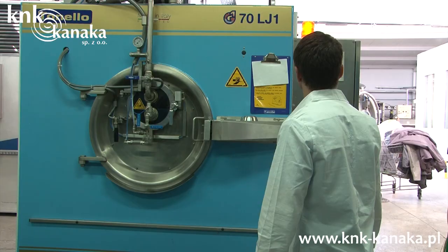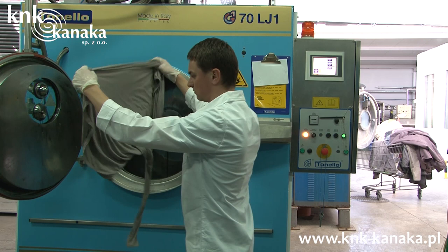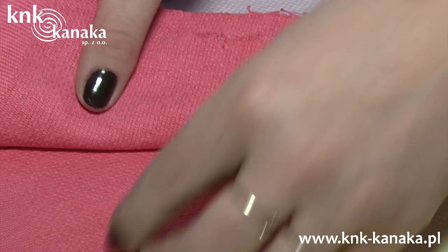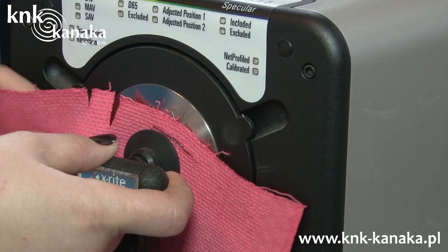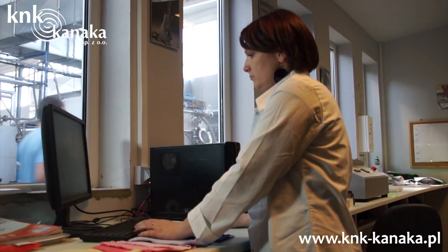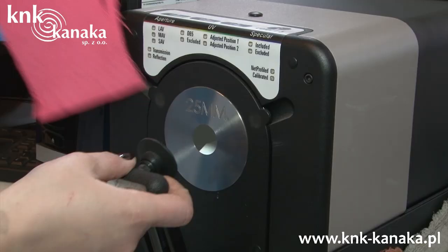At the development stage, we offer consulting services in the selection of appropriate fabrics, meeting dyeing and washing parameters, and the selection of thread and accessories appropriate for washing and dyeing processes at our company. Our laboratory ensures a full technological and technical scope of services for advanced product development.